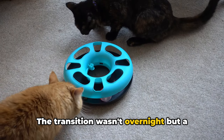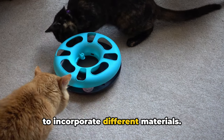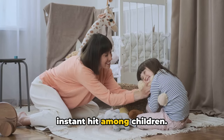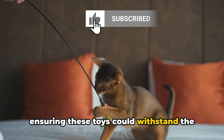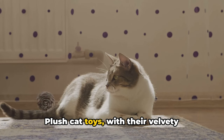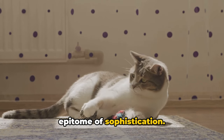The transition wasn't overnight but a gradual process, as manufacturers started to incorporate different materials. The introduction of cotton gave the toys a soft and cuddly feel, making them an instant hit among children. Later, synthetic fibers added durability, ensuring these toys could withstand the test of time. And then came plush, redefining luxury in the world of soft toys. Plush cat toys, with their velvety texture and appealing look, became the epitome of sophistication.